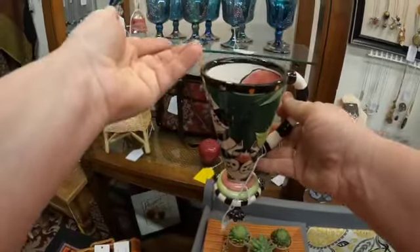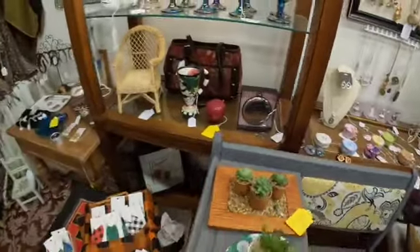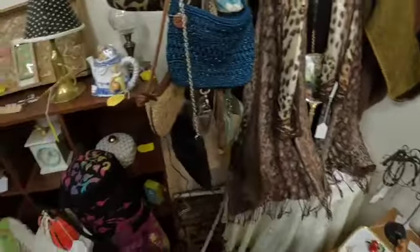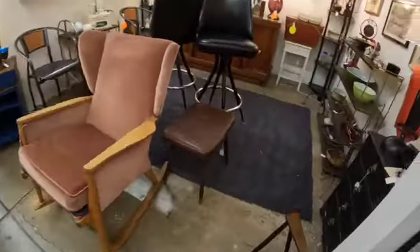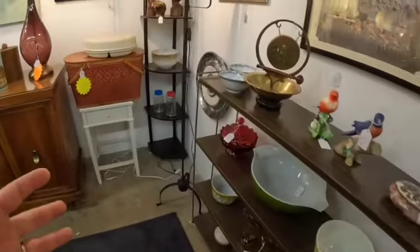I think I'd like it a little more if they had a cat head coming off of it. Some booths have very tight spaces.